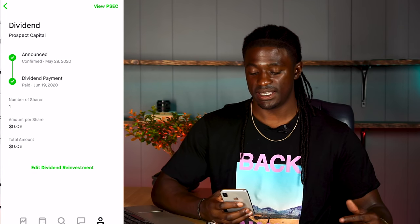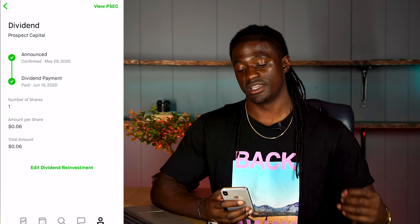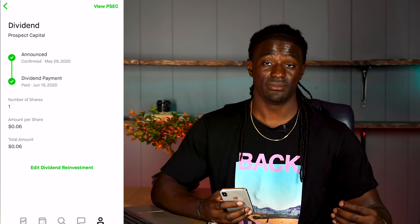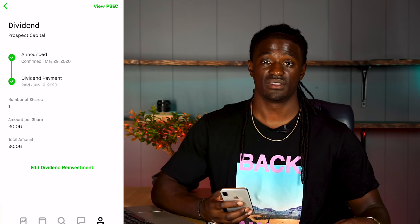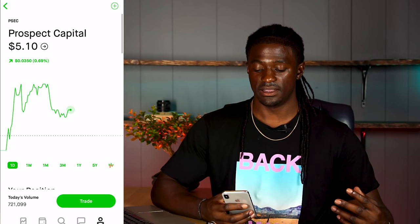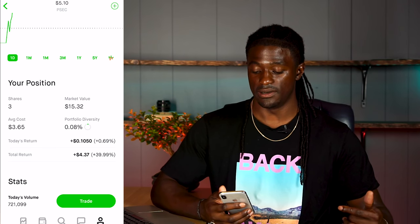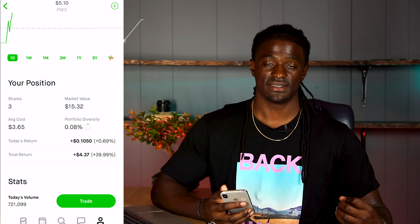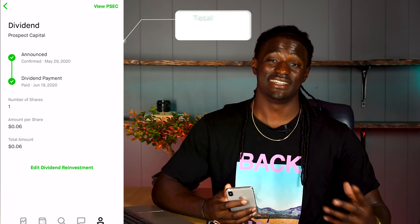The next one is PSEC, Prospect Capital. I own one share and got paid out 6 cents per share for a total of 6 cents in dividends for the month of June. Looking at PSEC now, I own three shares and I am up 39%, up $4.37. That brings my grand total to $20.96.